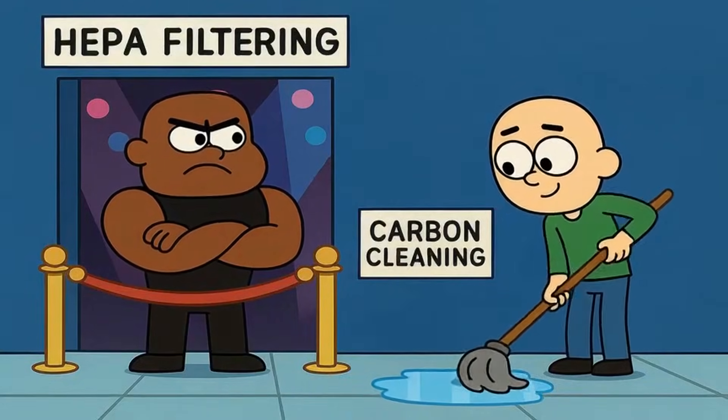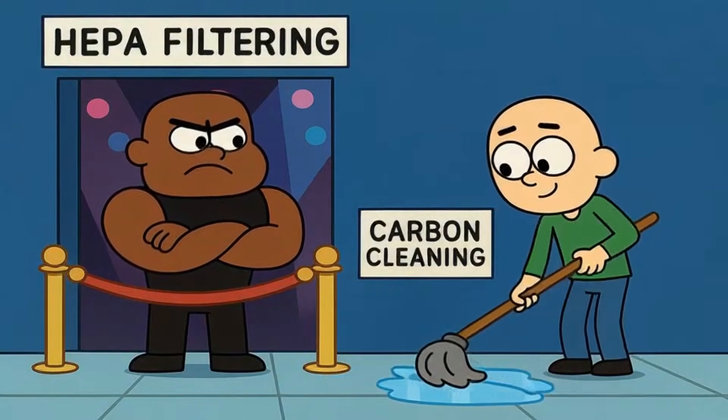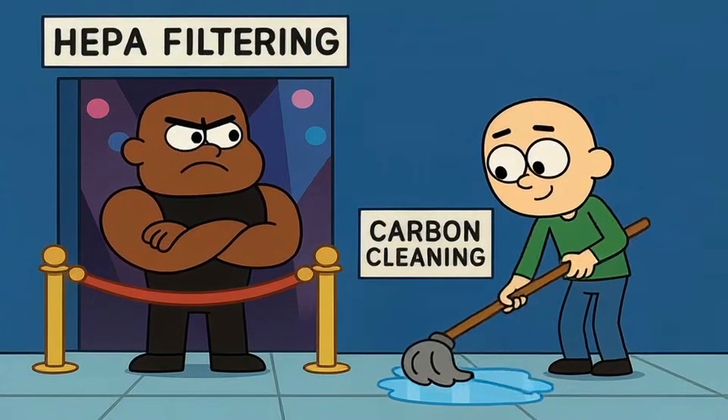Think of it like this: HEPA is your bouncer keeping troublemakers out. Carbon is your janitor cleaning up the mess that's already inside.